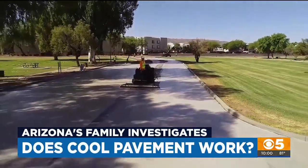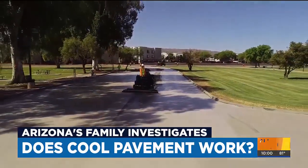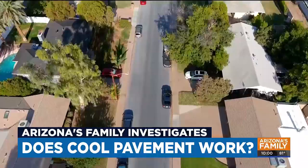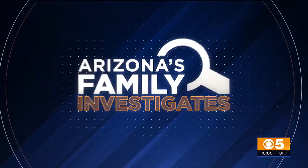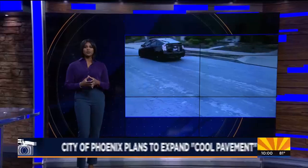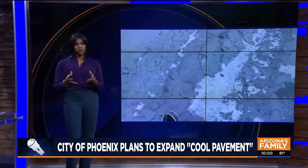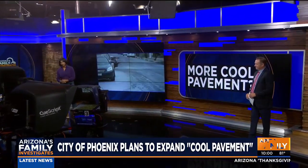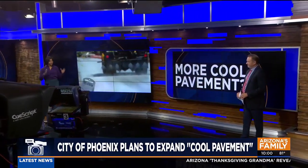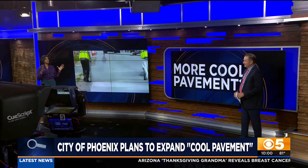City leaders are pushing ahead with an innovative plan that aims to reduce some of the summer heat on and above our asphalt streets. Researchers shared what they have learned from the city's use of so-called cool pavement. Our investigative team has been looking into this issue for the past two years. The big question is: does this stuff even work?